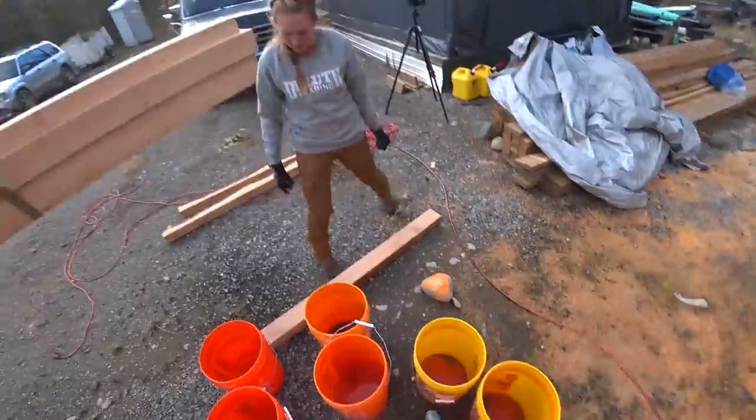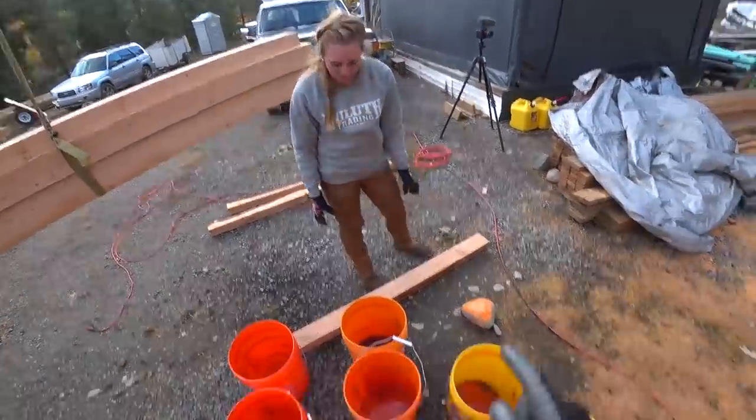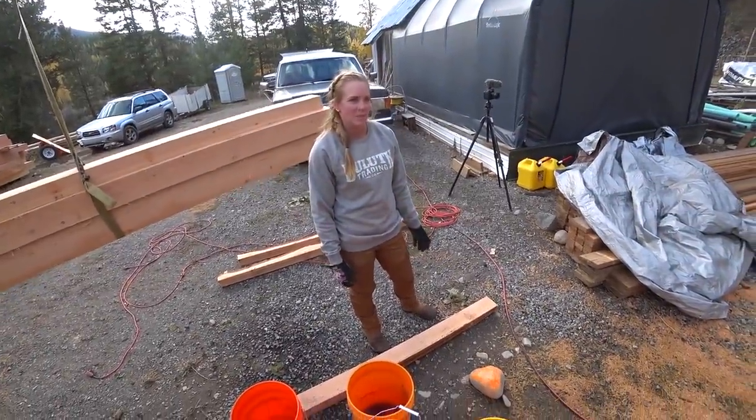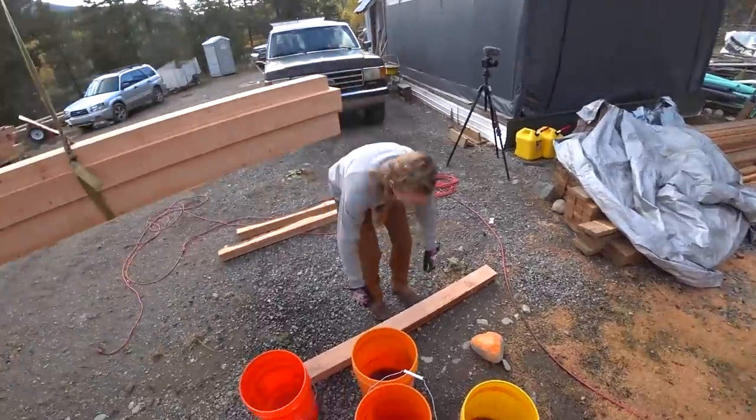If you're curious how much water or rain we got, it is two inches. Wow, that's crazy. No wonder why everything's flooded.